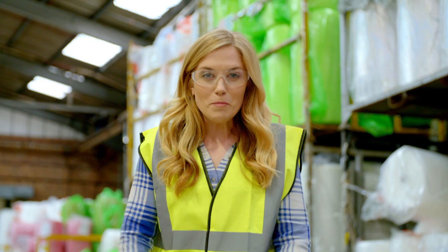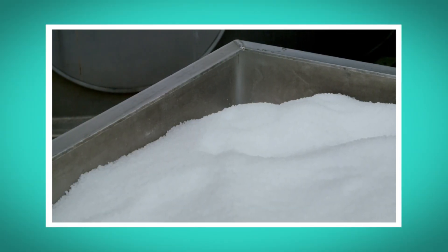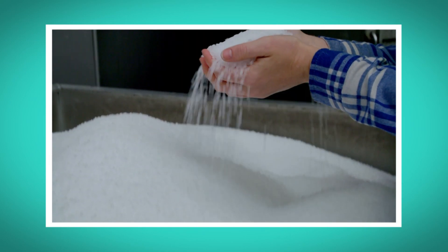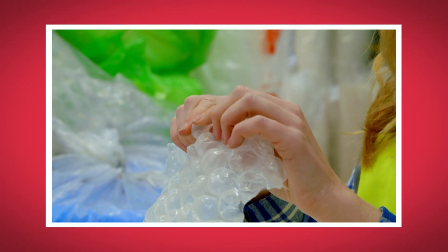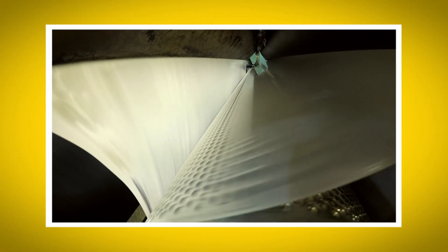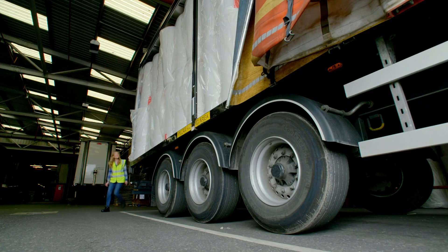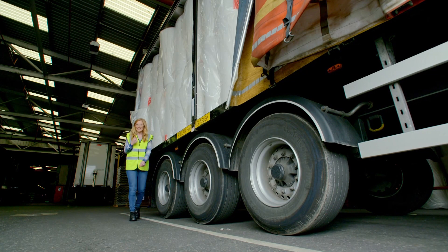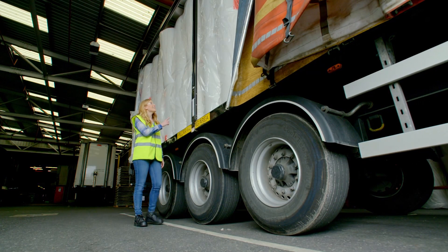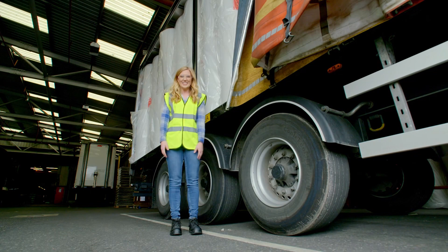I loved seeing how bubble packaging was made. What was your favourite bit? Can you remember the name of the plastic bits that went into the big bins? That's right, they're called pellets. Can you see how the two layers of plastic came together to make the bubbles? So the next time you get a box delivered with something wrapped in bubble packaging, like my piggy bank, then you know how the bubble packaging was made. And now you know how shipping containers are moved from ships to trains by massive cranes. I'll see you next time.